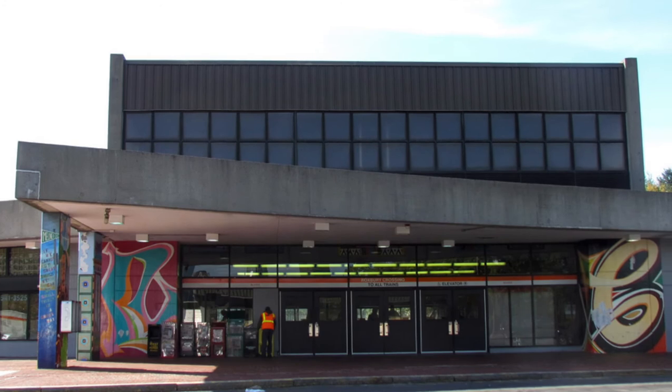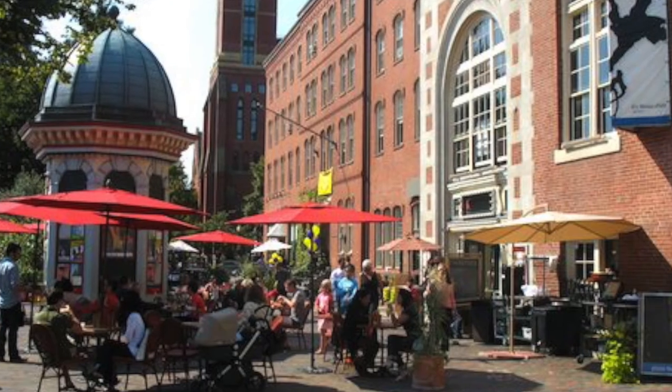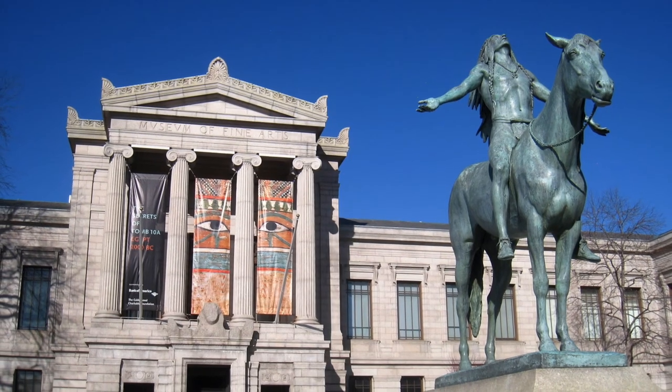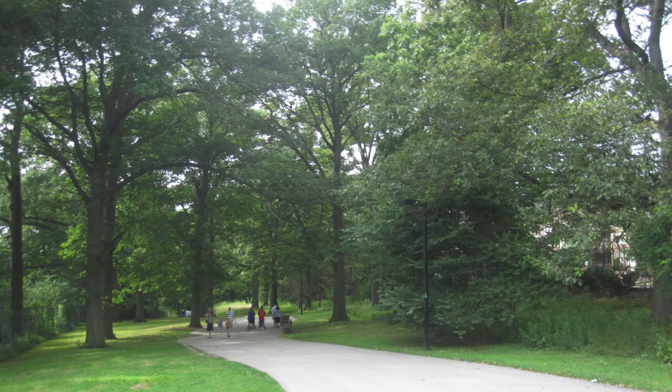Fort Hill offers ultra-convenient access to public transportation and is within minutes to the adjacent Longwood Medical Area, as well as the South End and Jamaica Plain neighborhoods. You'll find incredible museums, parks, and access to Boston's famed emerald necklace right outside your front door.